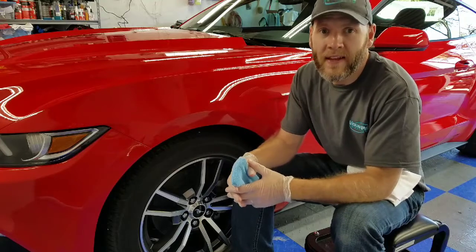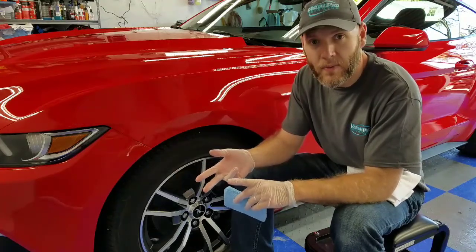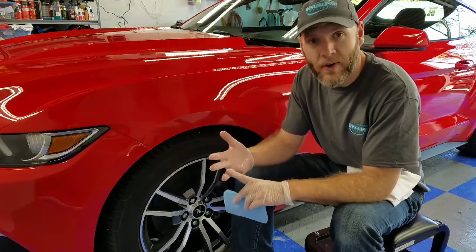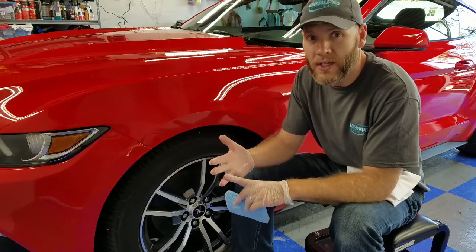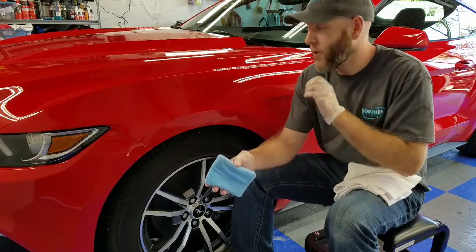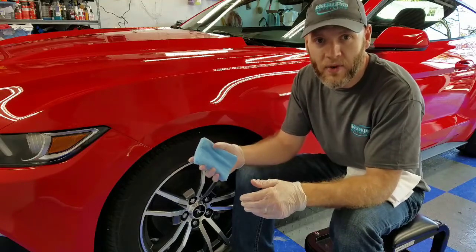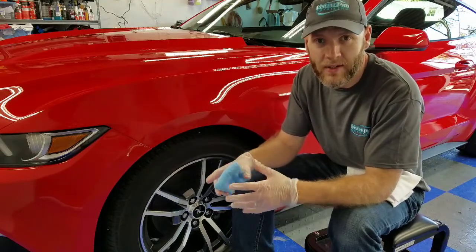The easiest rundown is this: a wax will last for weeks, a sealant will last for months, and a ceramic coating will last for years. It's great to apply a ceramic coating to a brand new vehicle like this Mustang, but it can really be applied to any sort of vehicle at any age.